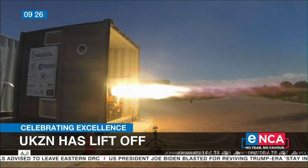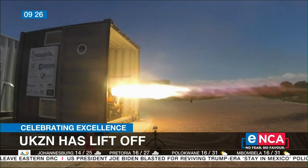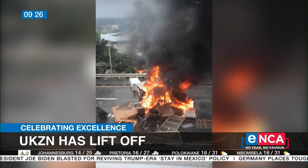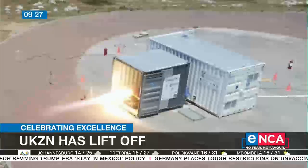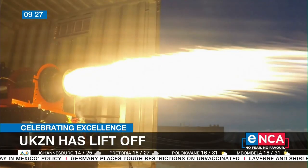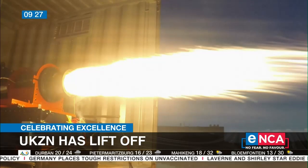We've tested this prototype engine. It's checked out very well and lined up very well to our predictions. It's basically developing the basis of the propulsion technology you need to launch satellites into orbit.